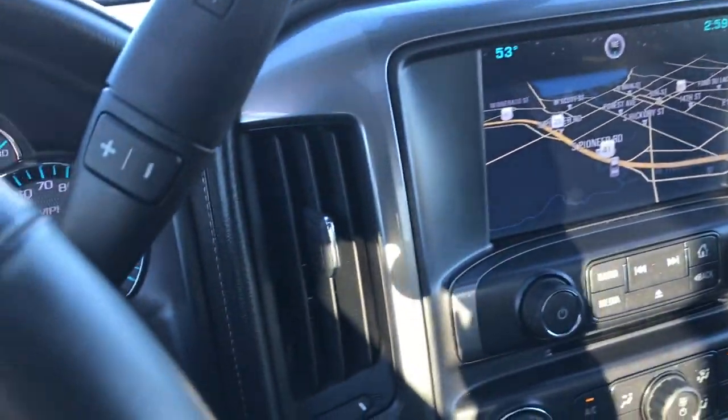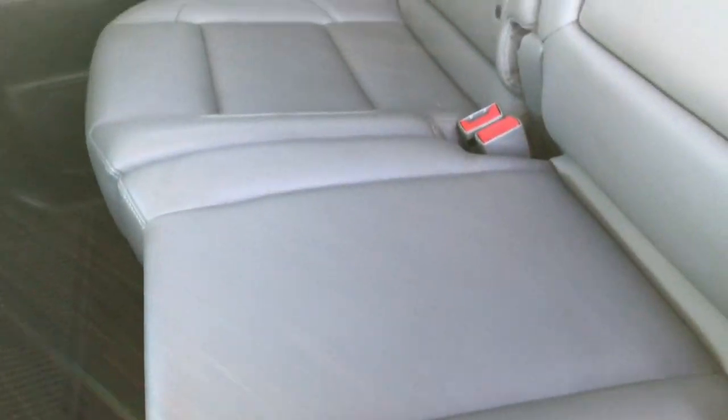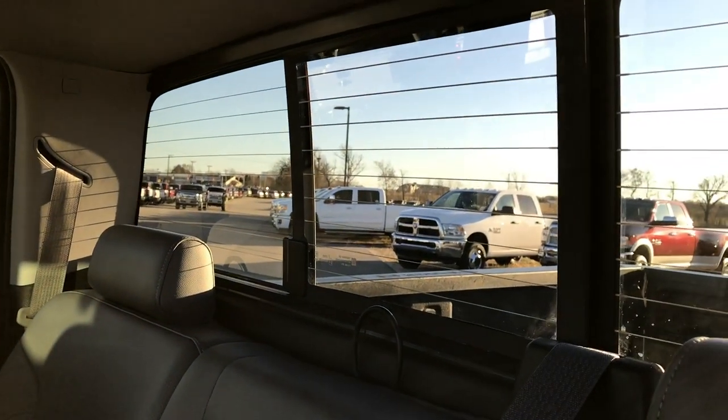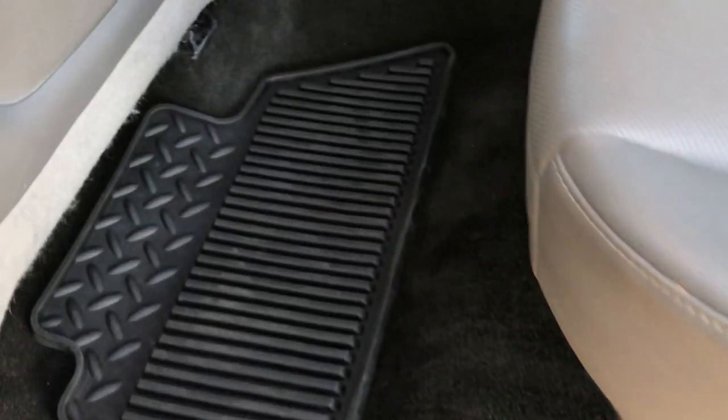We'll take a quick look at the back seats. Of course, we have the Bose sound system in this truck, so the sound is really good. The back seats are very clean as well — no rips or tears back here. It does have the LATCH child safety system and the power sliding rear window with built-in rear defrost. Factory all-weather floor mats back here as well, and the carpeting is super clean.